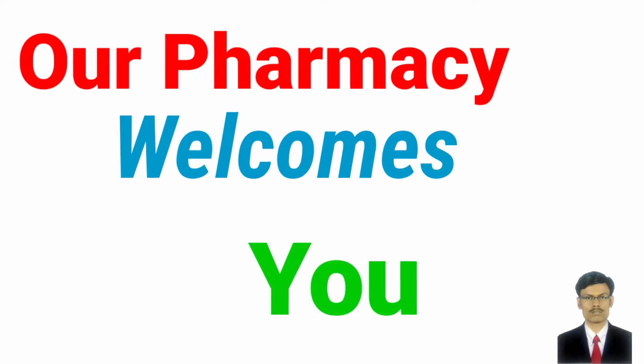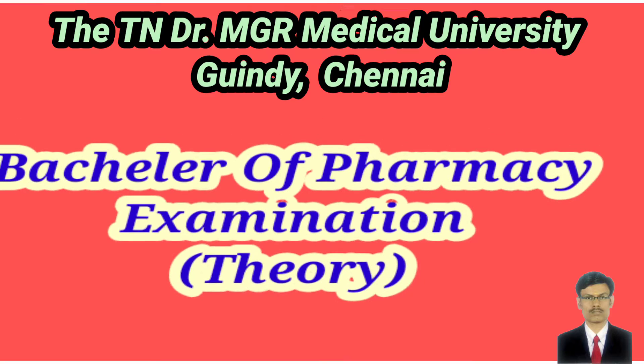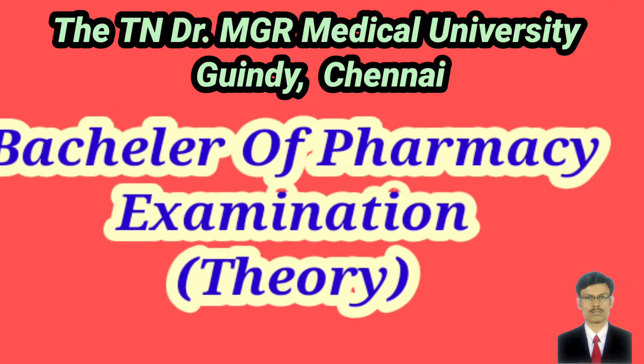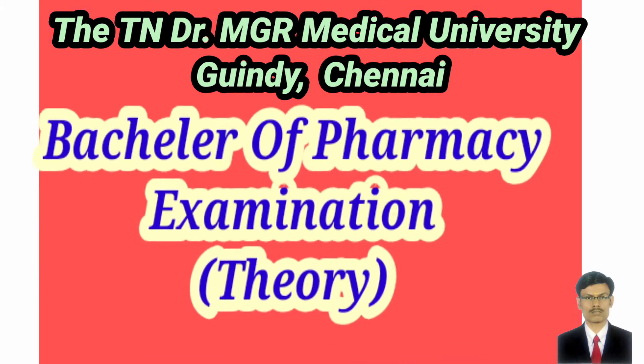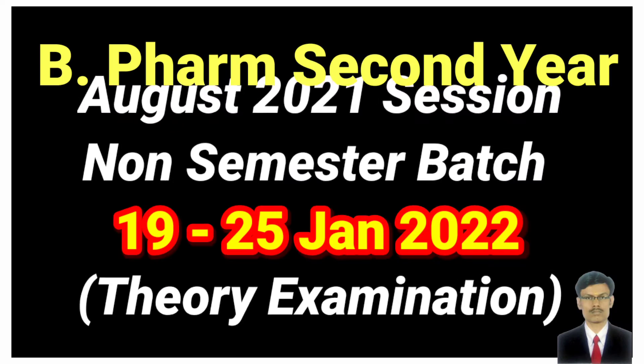Welcome to our pharmacy. In today's pharmacy informative session, we are going to learn about the B Pharmacy second year non-semester university theory examination schedule for the August 2021 batch.